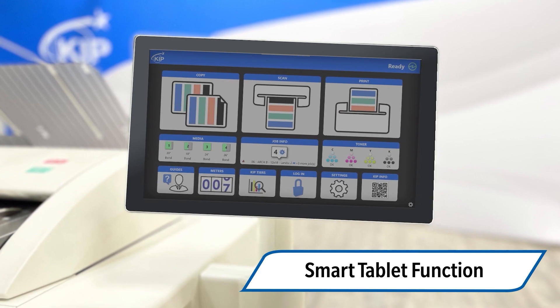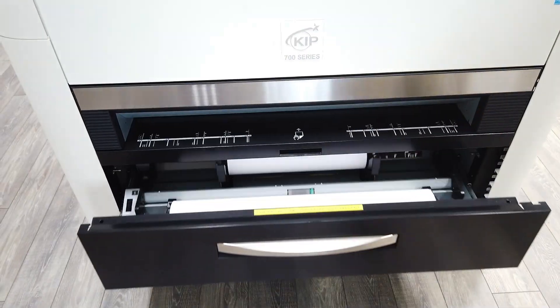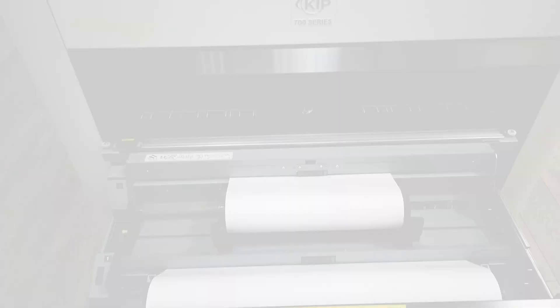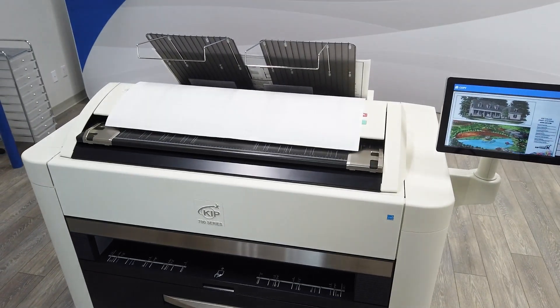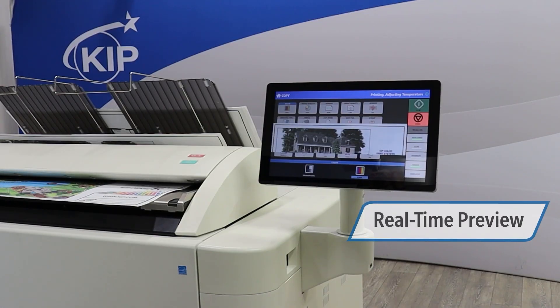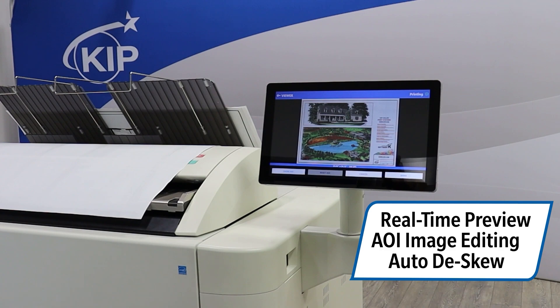For ease of use, the KIPP touchscreen has true smart tablet function and offers unmatched productivity with intuitive features to brilliantly automate print, copy, and scan workflow. Simplify tasks with real-time preview, area of interest image editing, and auto de-skew.